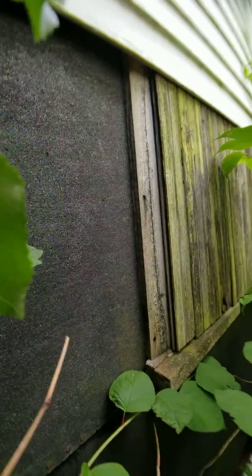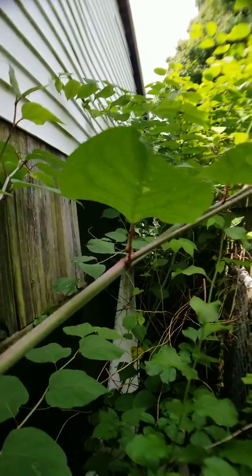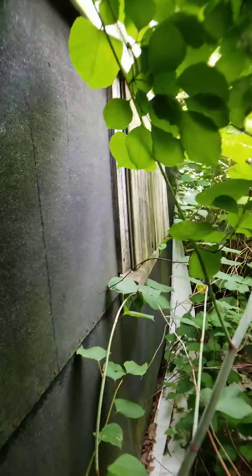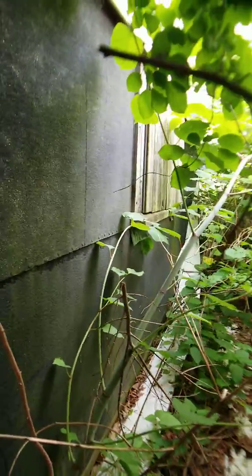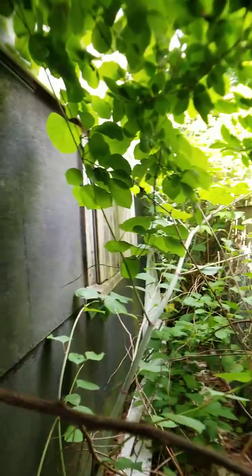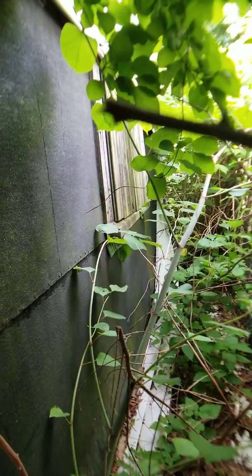The bottom part of the house has what looks like maybe some bamboo back there — just a lot of overgrowth. So in the interest of maintaining the garage in its current condition, we probably need to pull out all of this overgrowth and reinstall these shingles.